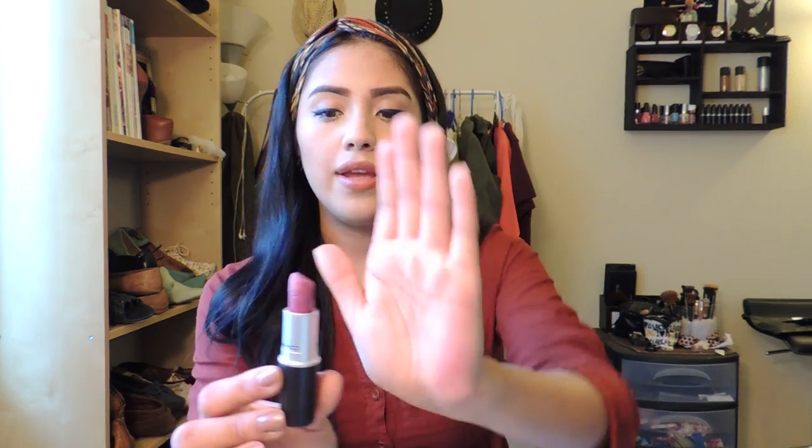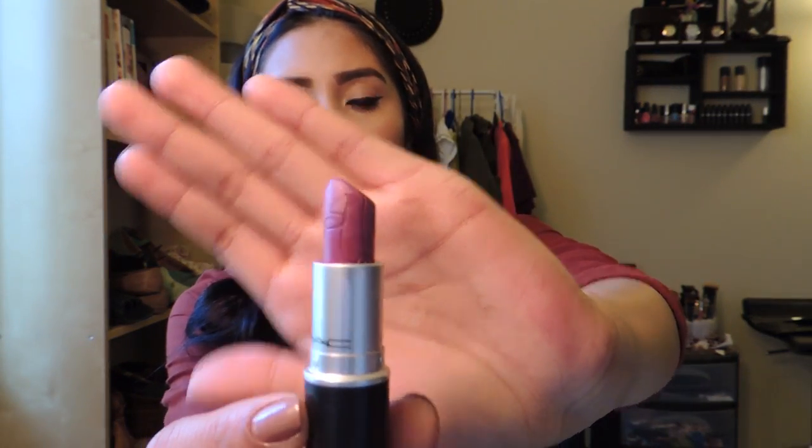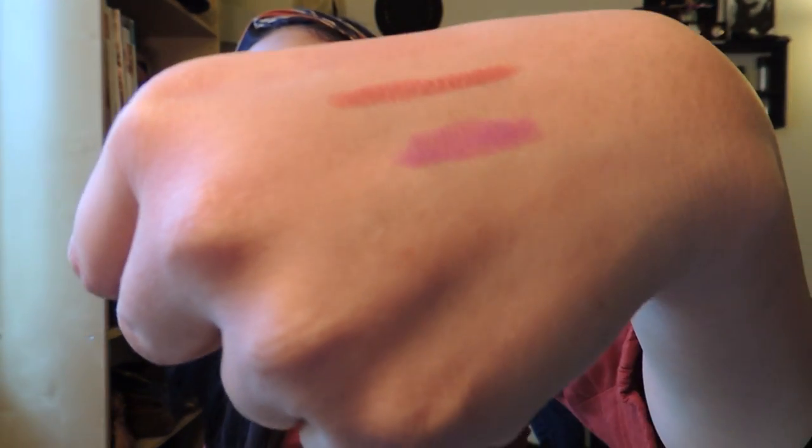The next lipstick I really love is the MAC Retro Matte RiRi Boy — it's a very pretty purple. I actually used it in my eyeliner tutorial. It's a really pretty purple, great for fall. So that's two lipsticks — one more high-end and one very inexpensive.